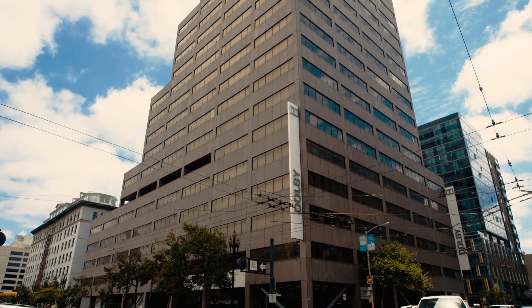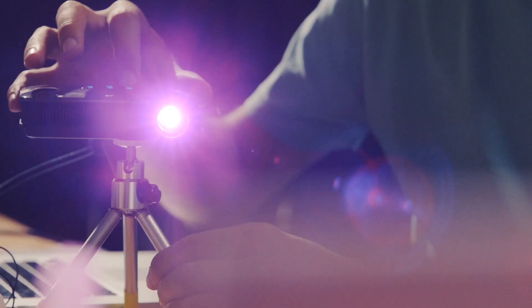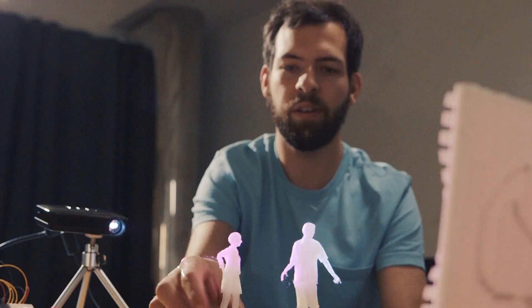Dolby asked us to do this installation for their new headquarters in San Francisco because we're working at the cornerstone of art and technology where the two meet and the two try to push the envelope to create a user experience that is breathtaking. And it's kind of very similar to what they're doing — creating new and wonderful experiences for people.